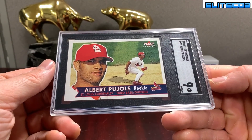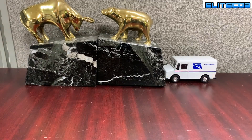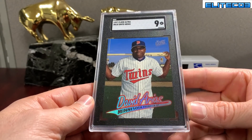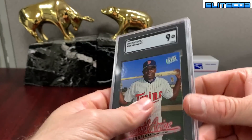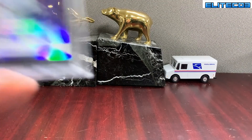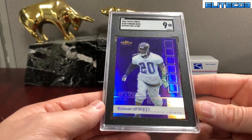Pujols 2001 Fleer Tradition — cool retro look, the white with the black SGC nine mint grade. Love the Ultra, and it is a challenging set. David Ortiz Ultra '97 in a mint nine — this is tough because of the chipping. You'll often see white snowing on the back and front, so nine is actually pretty damn solid on that card. This is sick — this is the Refractor /250, 2002 Finest. Nice shine on that one.